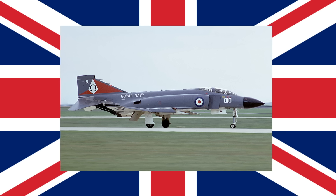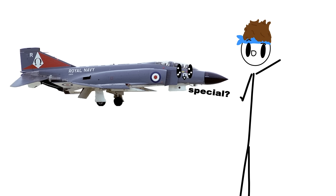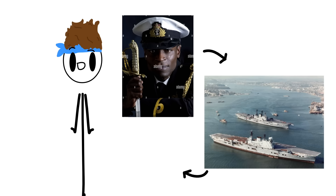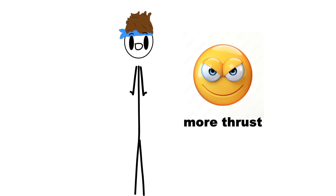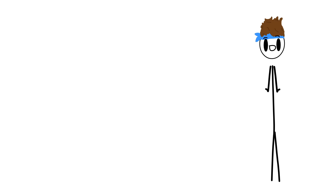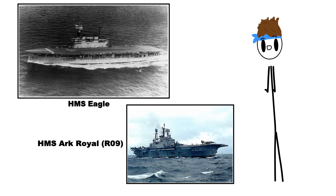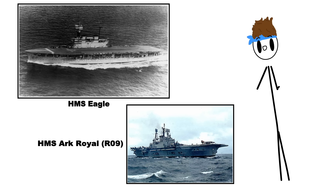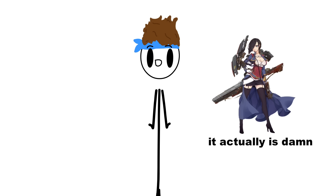Now let's talk about what makes this plane special. If you want the base stats or understanding of the F-4, you can check out this video. The Royal Navy had small aircraft carriers, so the F-4 would need more thrust to take off from such carriers. These two carriers were the HMS Eagle and the HMS Ark Royal. Although tests were successful on the Eagle, the F-4 was only fully operational on the Ark Royal.